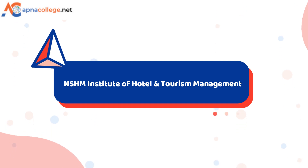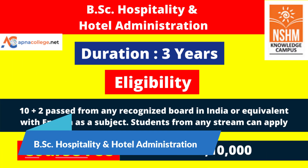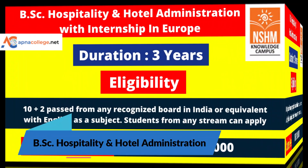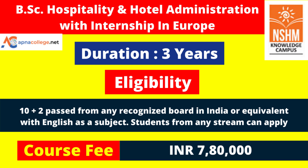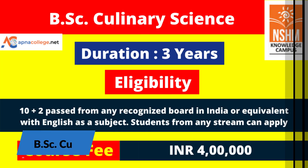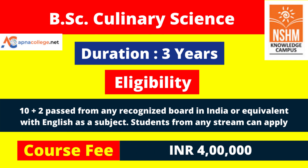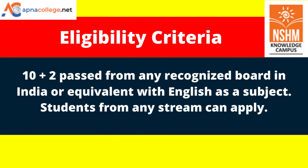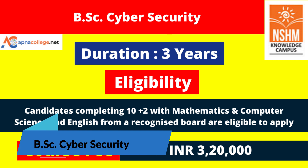At NSHM Institute of Hotel and Tourism Management, BSc Hospitality and Hotel Administration is a three-year program under MAKAUT with a course fee of 5 lakh 10,000. There is also an international option with an internship in Europe, priced at 7 lakh 80,000. BSc in Culinary Science is also three years with a course fee of 4 lakhs. Students completing 10+2 from any recognized board with English from any stream are eligible to apply.